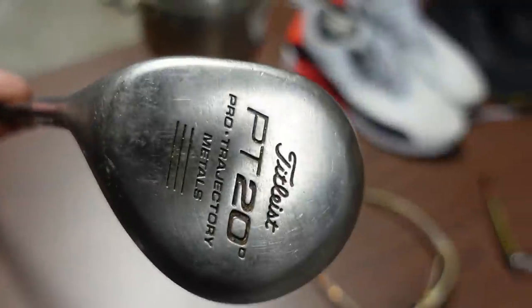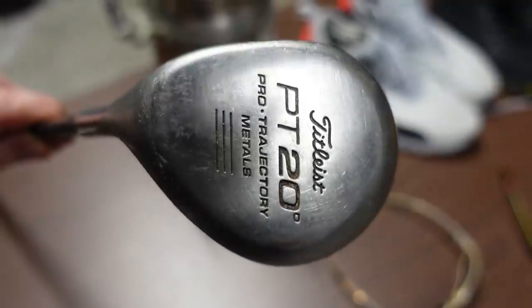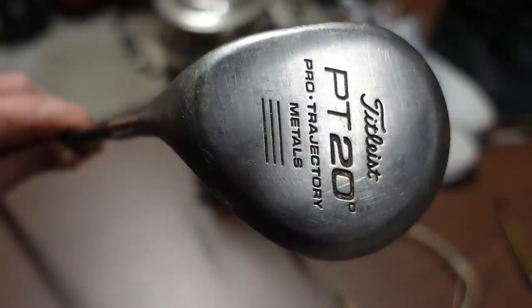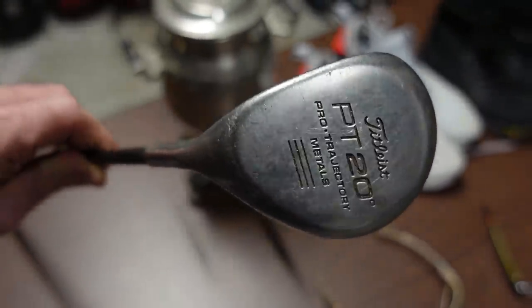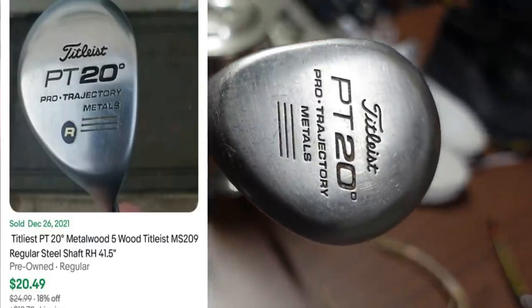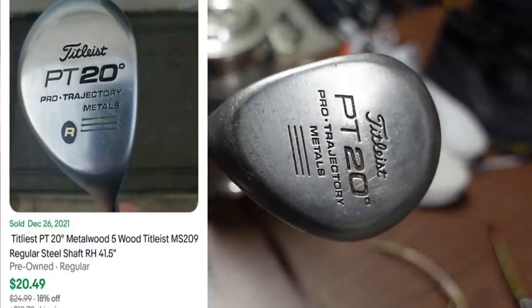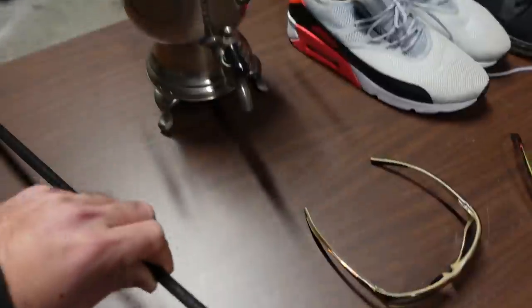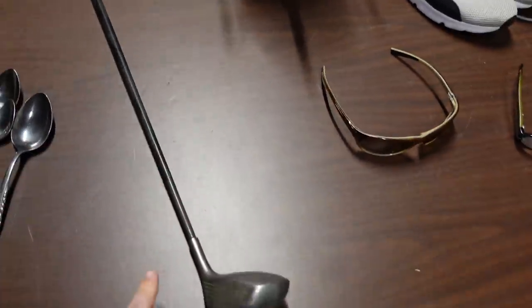Right here is the Titleist. This is a left-handed club which is pretty nice. These Titleist PT20s are pretty decent clubs — they sell pretty fast for me, especially being left-handed, and they go for about $20 plus shipping. I always look out for Callaway, Ping, and TaylorMade too. Golf clubs are a huge score around my area but I just haven't found any yet.